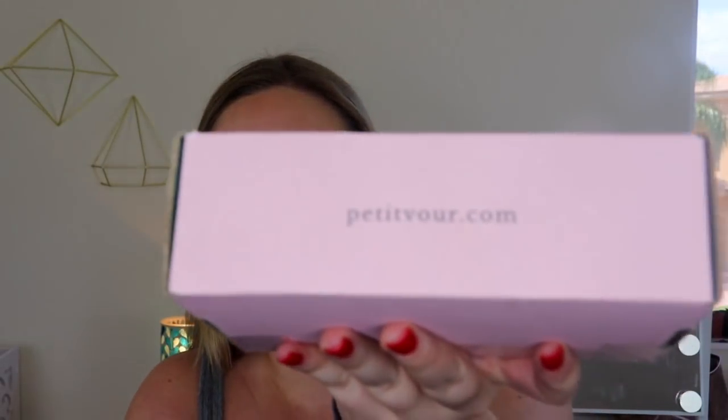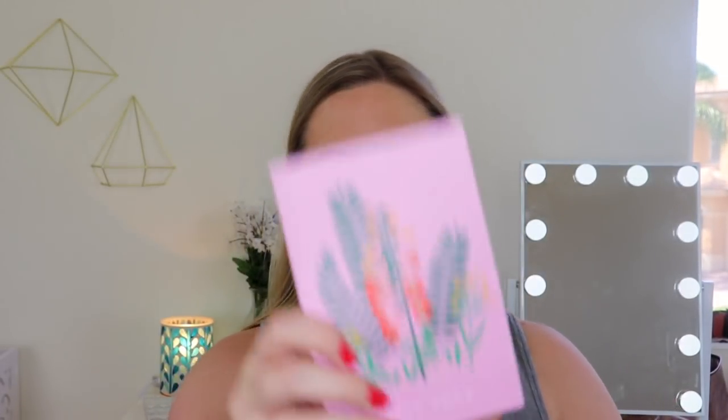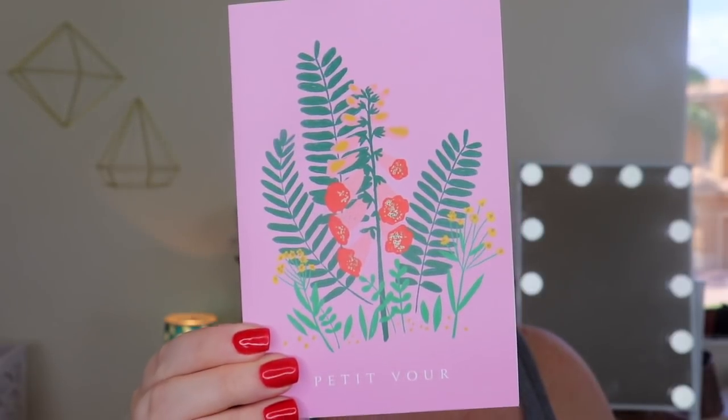It comes in this little cute pink box and it says 'Be Bold, Be Kind,' and then their website on the other side. When I open up the box, this is what I see. There's this cute card - how cute is that artwork? I love it. It's very spring, very pretty.